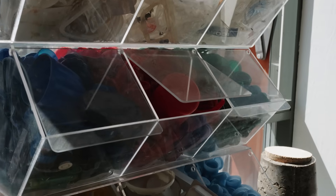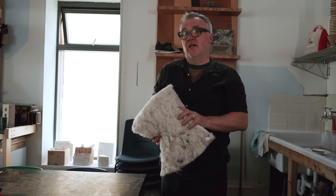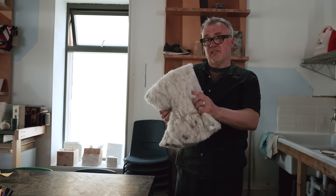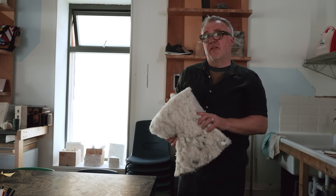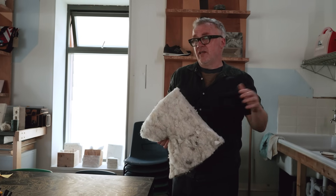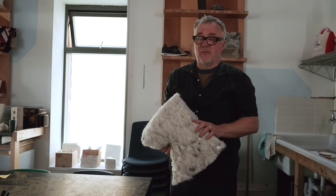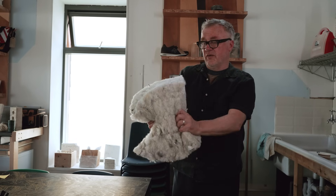When converting older properties like Victorian terraces, one of the first things to look at is adding insulation in the loft, and if you've got more budget, in the walls too. Those buildings were built without any insulation, so all the energy you pay to warm the building goes almost straight out again — that's one of the reasons our bills are so high.